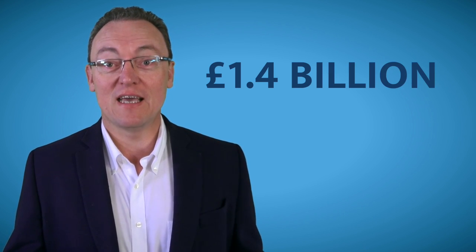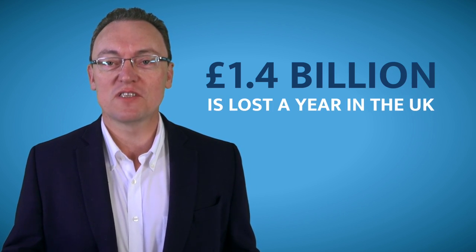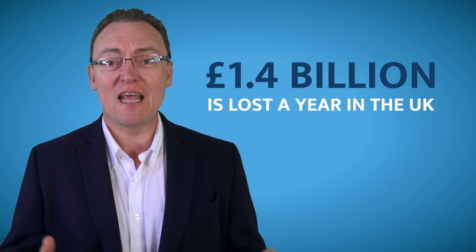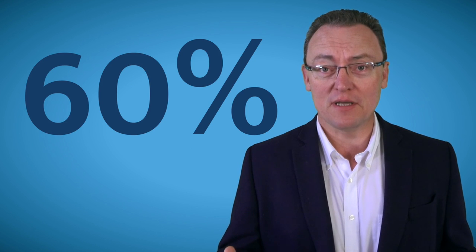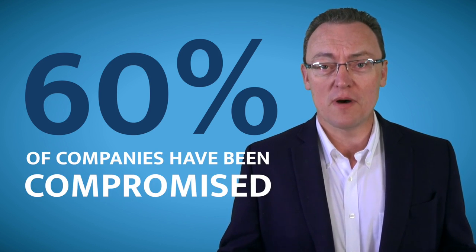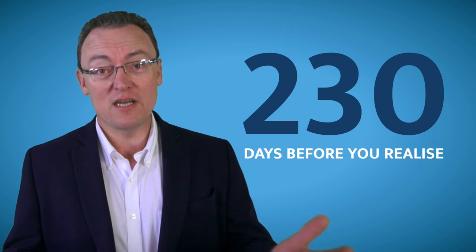Did you know that 1.4 billion pounds a year is now lost in the UK because of cyber-related theft? More so than any other theft put together. More than 60% of companies have already been compromised, and it takes over 230 days before you even realise that you've been compromised.